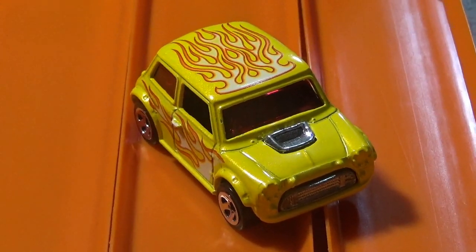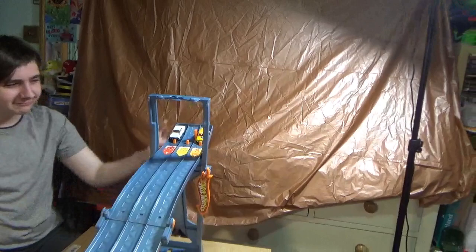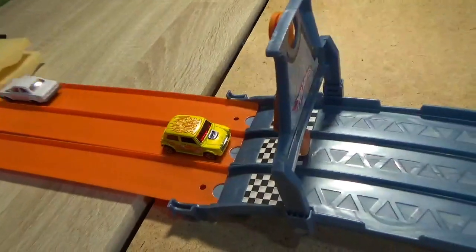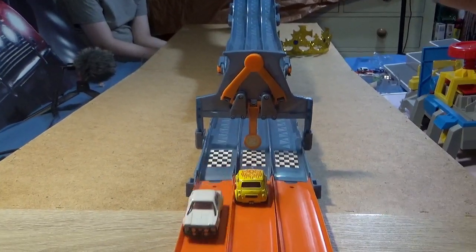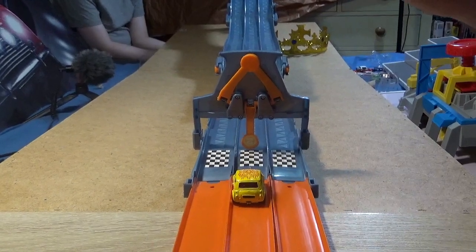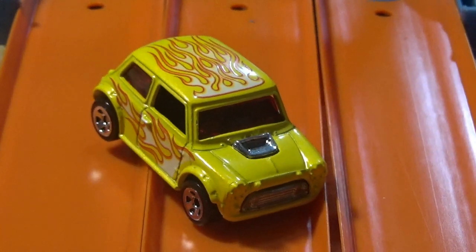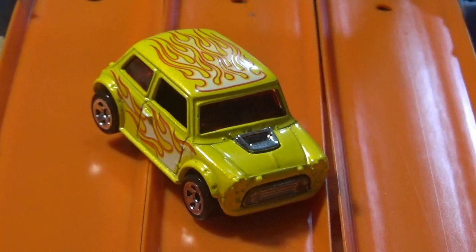The winner of the first run is the Morris Mini! But the Mexico is gonna show him what it's about in the next one. Race number two — in three, two, one, go! So the winner — it's not you — after winning two races in a row, it's the little Morris Mini!